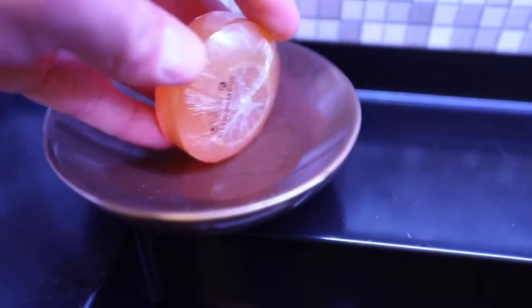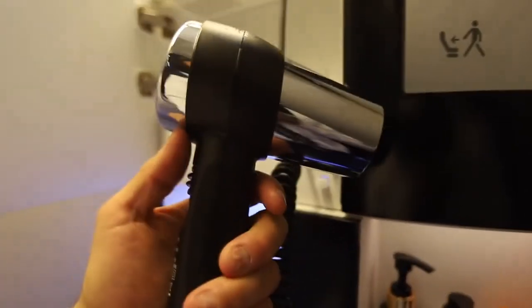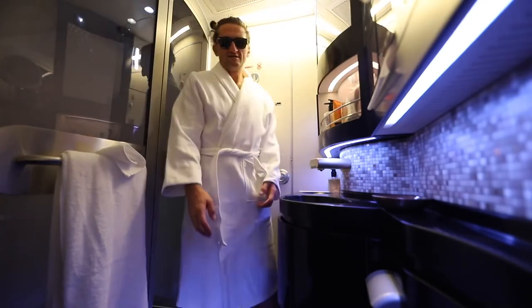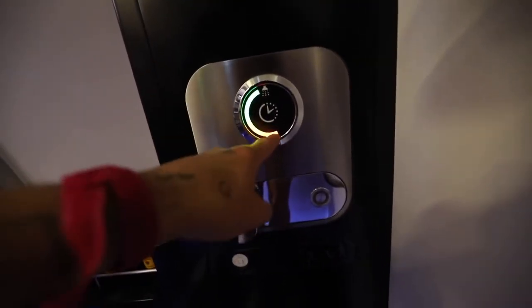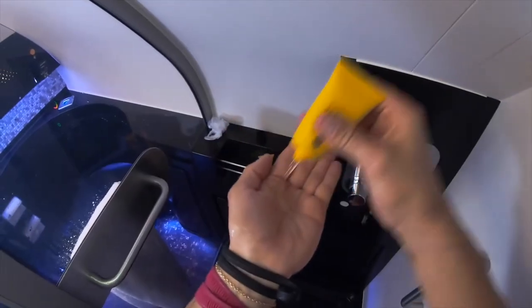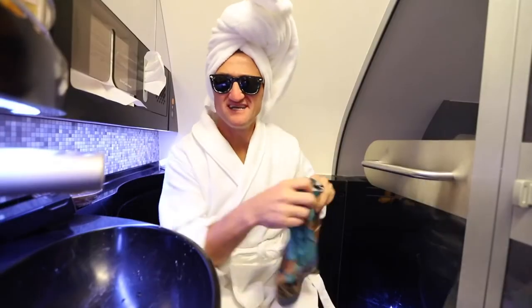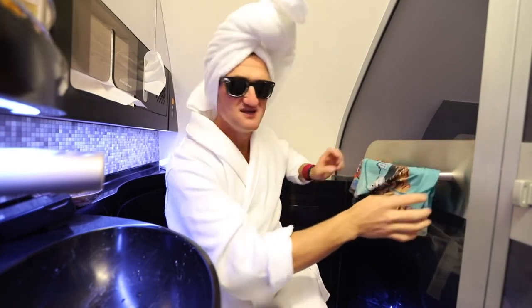In addition to all these fancy amenities, you have your own proper shower right here. This is how much time you have — when it gets to red, you're out of water. You get ten whole minutes. Who takes a ten-minute shower? I didn't bring any extra underwear. I tried to wash these in the shower. Probably a terrible idea.